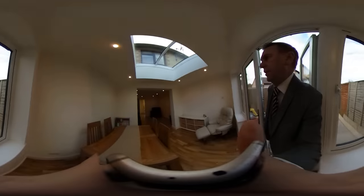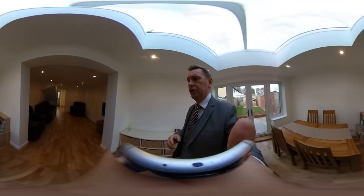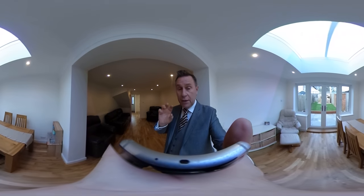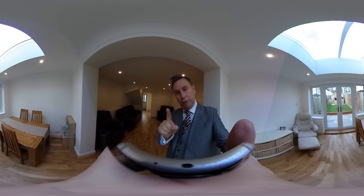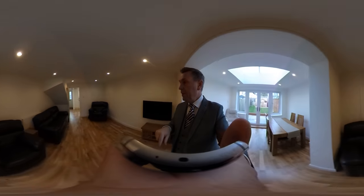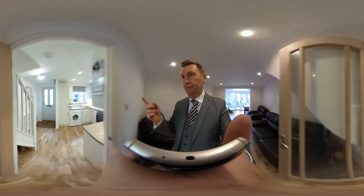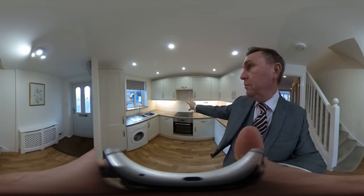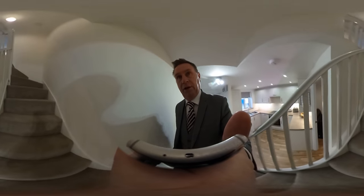Moving back into the living room. Just to remind you, this is a 360 video. So if you don't want to look at my face, you can actually spin the whole camera around using your finger if you're on a phone, or alternatively using the cursor on your computer. You can spin it round as I'm walking and talking, pause it, zoom in and zoom out at any point. That's the beauty of these videos that Clarks offer.